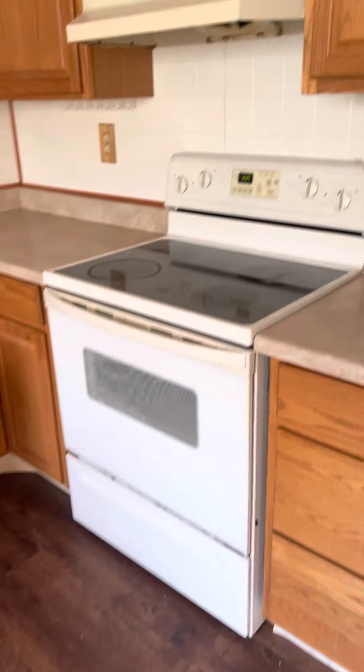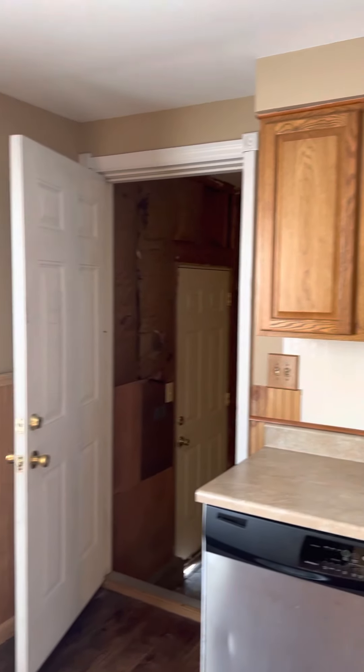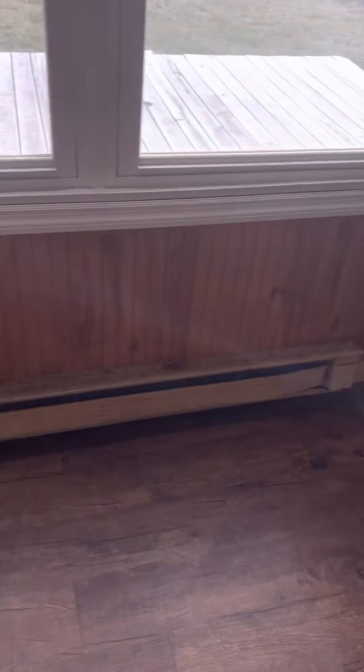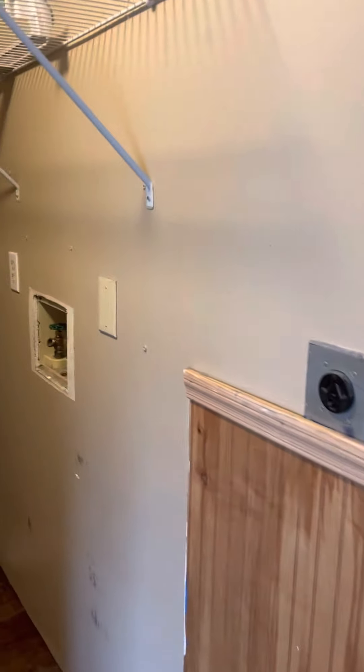Cabinets aren't bad. All the appliances are in here. Your windows are fine. Those baseboard heaters should probably be replaced. Looks like you have a 220 just kind of hanging out there for no reason. Here's your breaker box — at least that is mildly up-to-date.